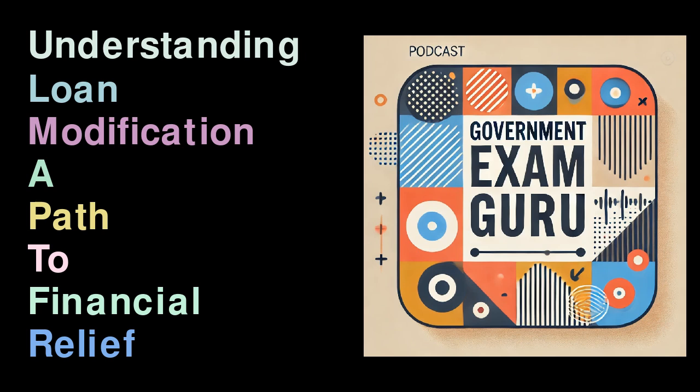Do I need a lawyer for loan modification? While it is beneficial to have professional guidance when pursuing a loan modification, it is not mandatory. Some lenders provide assistance directly to borrowers without legal representation. However, having a lawyer can often facilitate smoother negotiations and help navigate potential complexities.